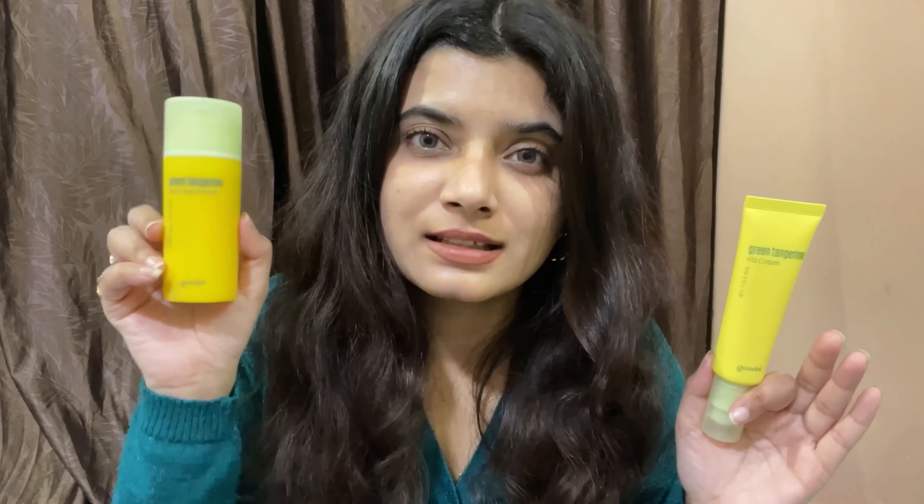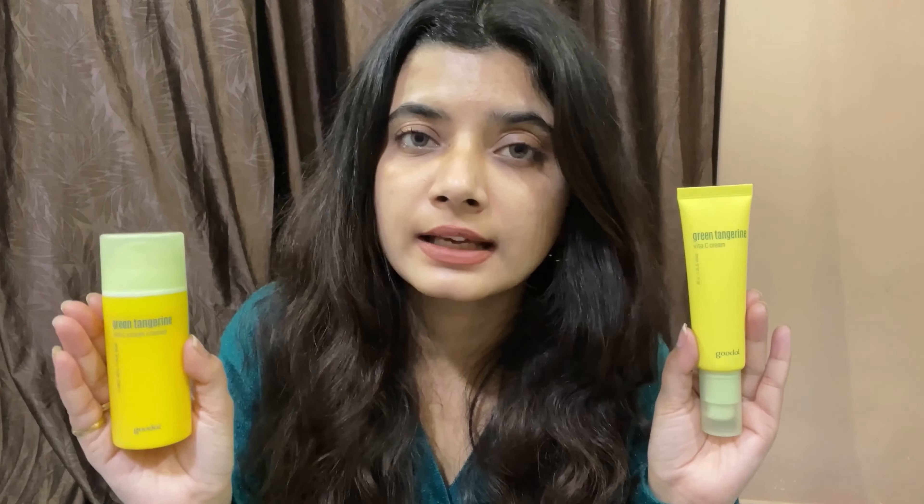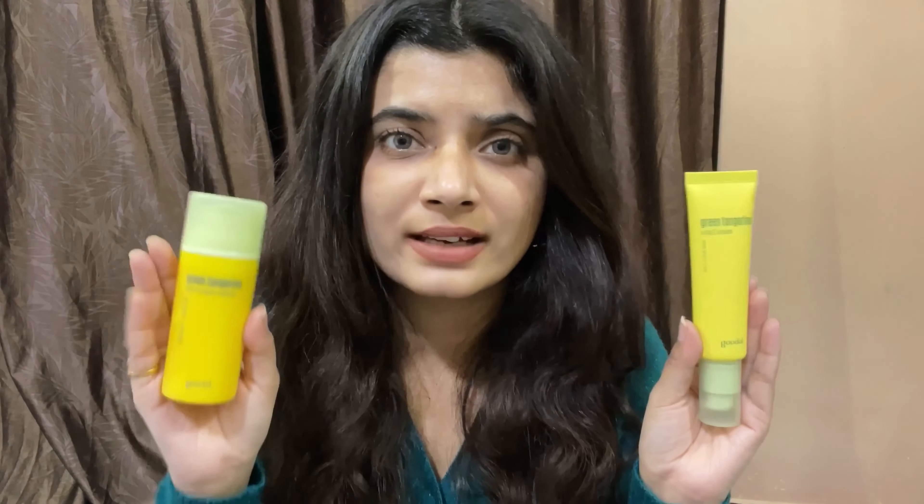Both moisturizers are quite brightening — whenever I use them on dull skin, my complexion instantly lights up. I'm saving the lightweight one for summer since it sinks right in; the Intense is what I'm currently using. For the pigmentation benefits, you need to give these products at least three to four weeks — don't expect overnight results since they're extract-based. You have to be patient, but I've been really liking both moisturizers so far.